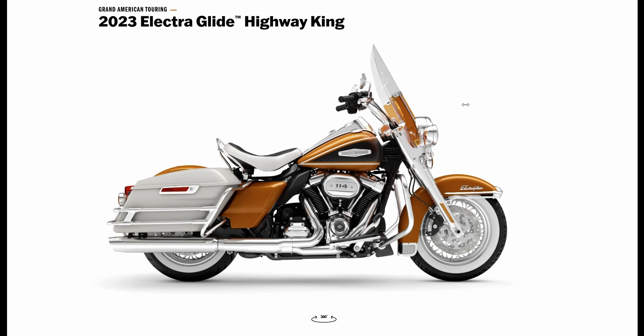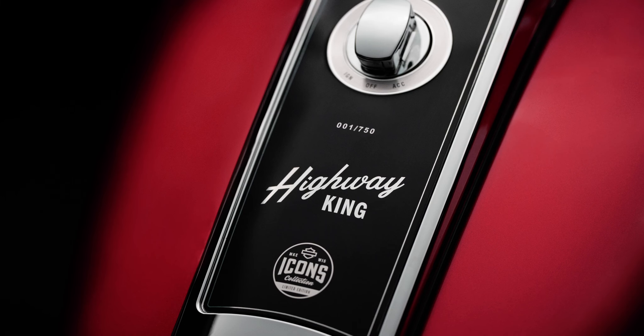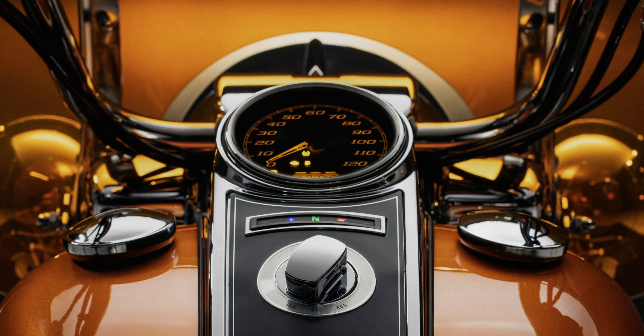Back over to the Australian site — 1,750 units. I wonder how quickly they'll sell. So what do you think? Do you like the new Electroglide Highway King as much as I do? And how do you think this bike compares to the new Fast Johnny collection? Let me know in the comments below.